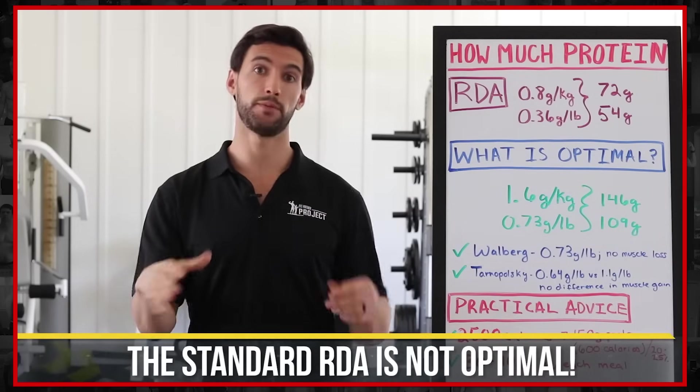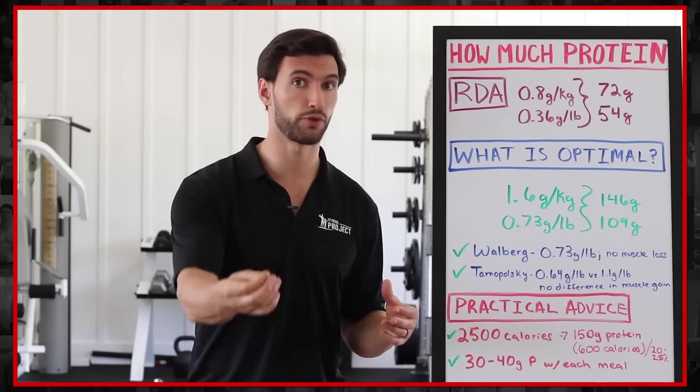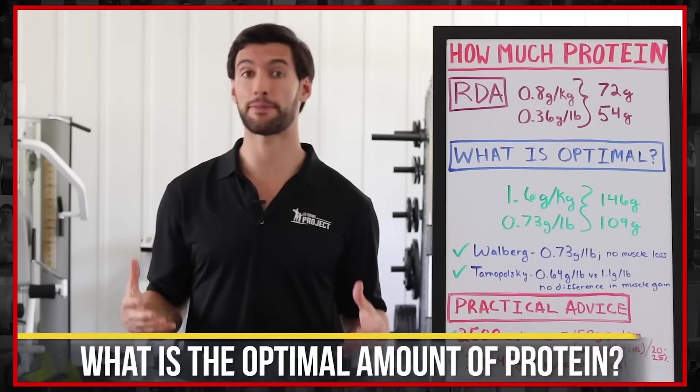It turns out that these RDA recommendations are not optimal — these are baselines. But you, as a person who's probably interested in health, fitness, and weight loss, actually need more protein, but maybe not as much as you think. This brings us to section two: what is the optimal amount of protein?